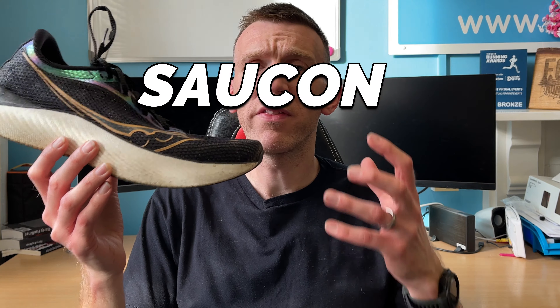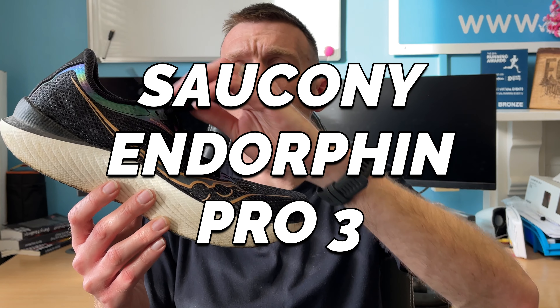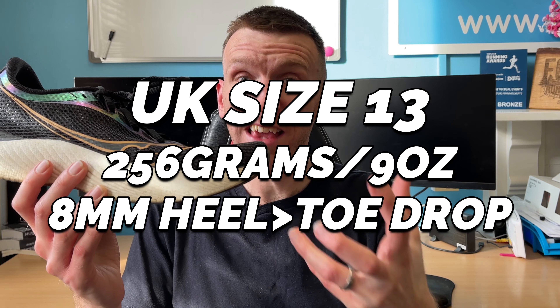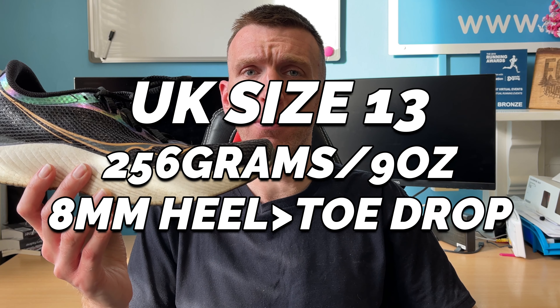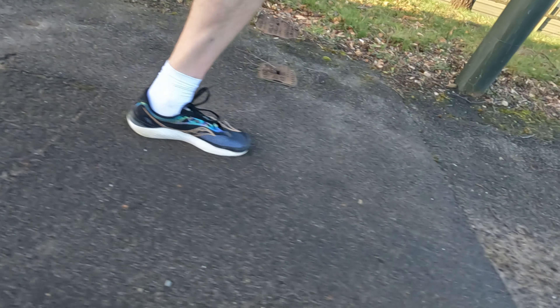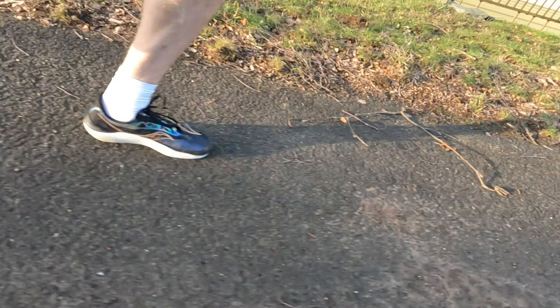Then along comes the Endorphin Pro 3, and what an update from Saucony it is. Let me explain why I feel this is the closest shoe to the Next% that you and I are going to find out there. There are plenty of other great super shoes — don't get me wrong — but so many of us hooked on the version 1 Next% haven't quite found that missing piece to the puzzle. For me, this is that missing piece.